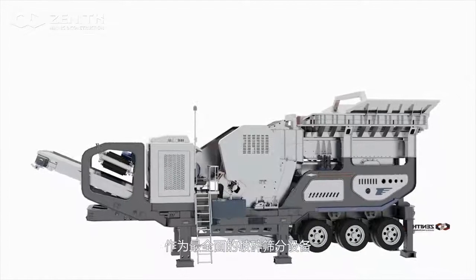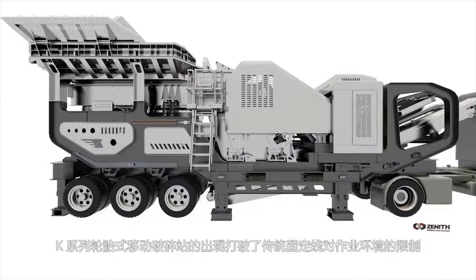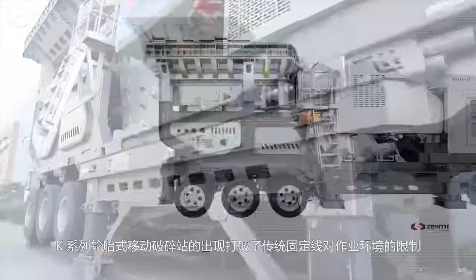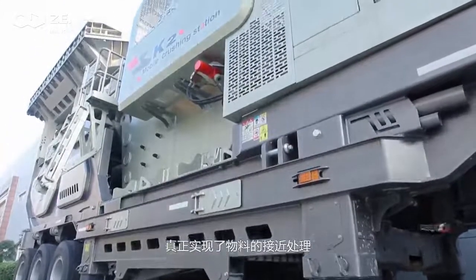As the most comprehensive crushing and screening equipment, the release of K-series wheel mobile crushing plant breaks the restriction of traditional stationary crushing plant on the working environment to truly realize the approximate processing of material.